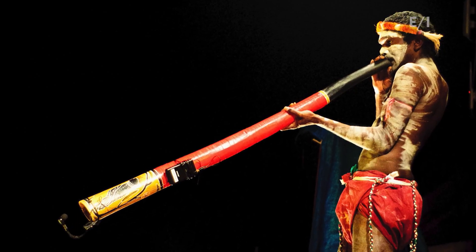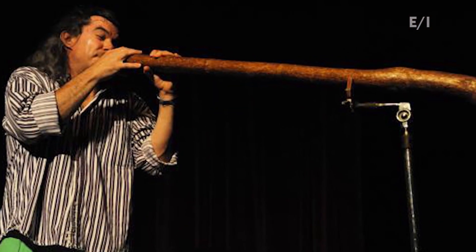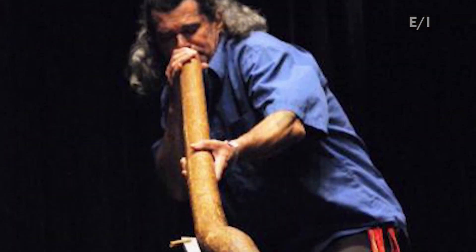Its sound is as haunting as it is unique. Native to northern Australia, the didgeridoo is one of mankind's oldest musical instruments. In addition to performing, Pitt's Quattrone travels the world teaching the didgeridoo. He handcrafts them as well.